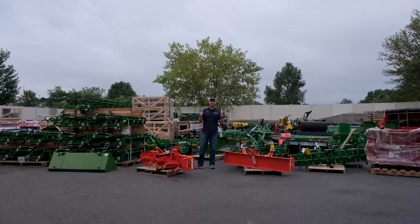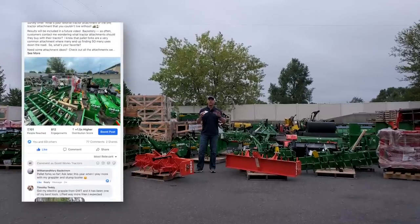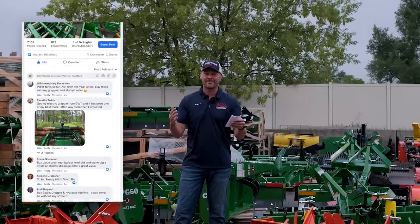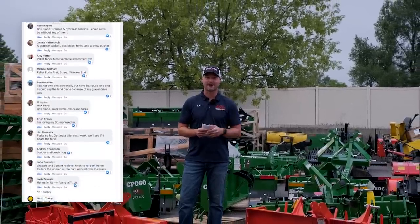Welcome back everybody. Recently I posted a survey on my social media to real tractor owners asking what is your favorite tractor attachment. We got a lot of feedback and a lot of results. We compiled everything and made a top 10 list, and we're going to share that with you now.